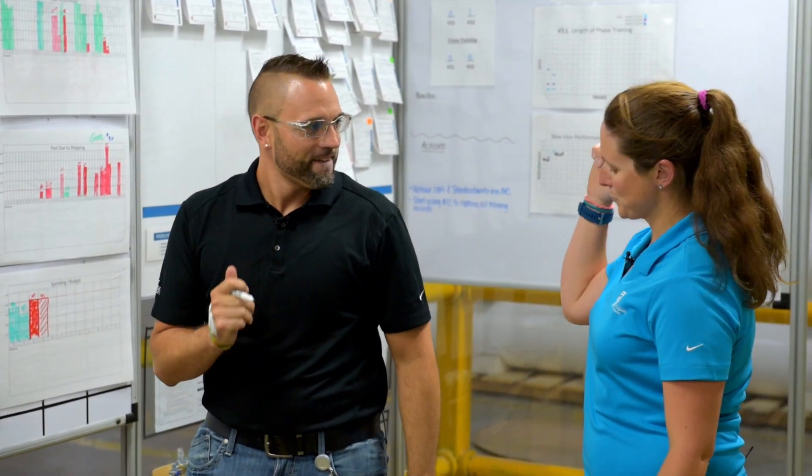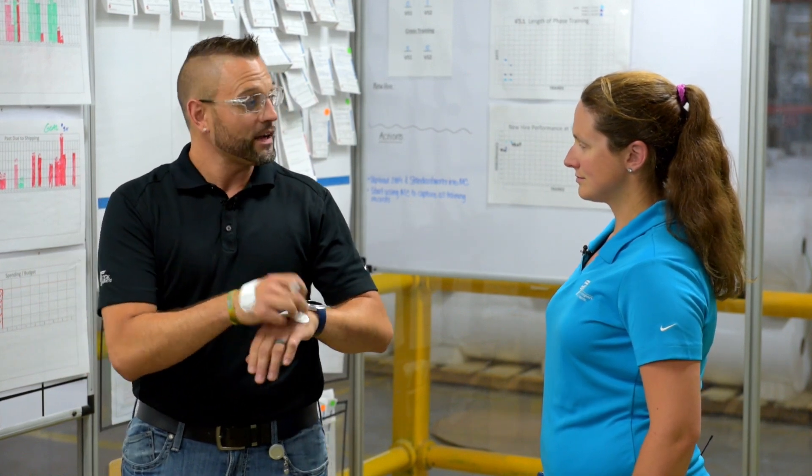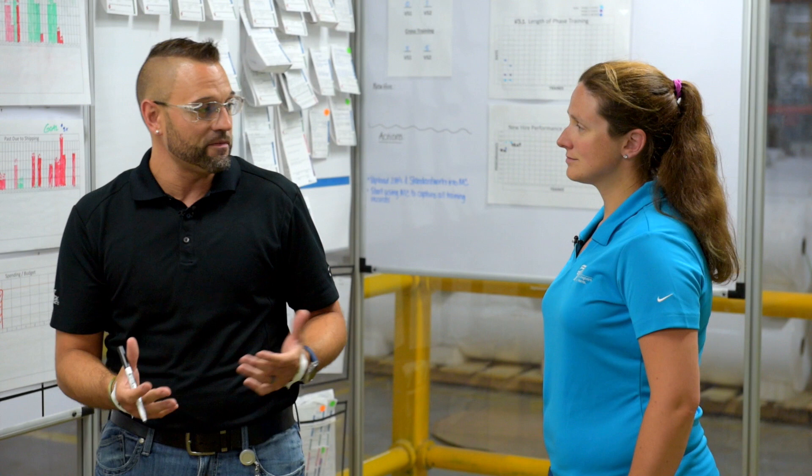Hey Nick, what are you doing at the team huddle board by yourself, and what's going on with your hands? Hey Jackie, I was just looking at our production chart for the week and testing out some of our new grip lock devices that just came off the machines. I figured, well, since I'm being a test dummy, I might as well try and figure something out for the week.